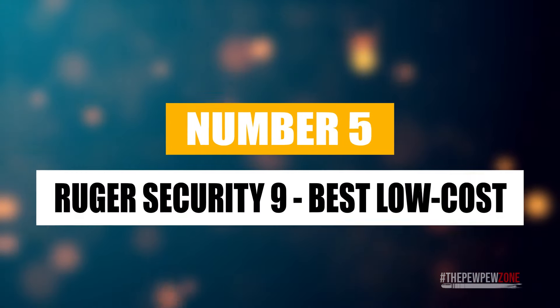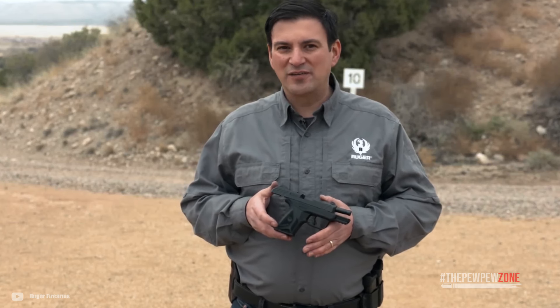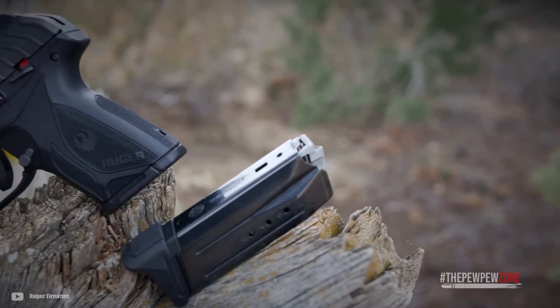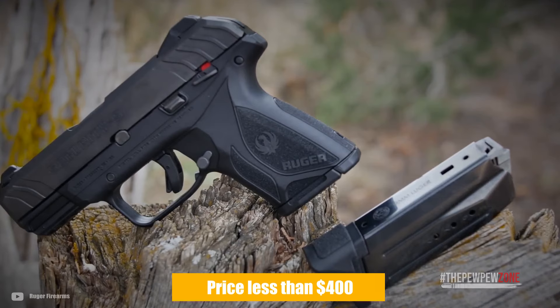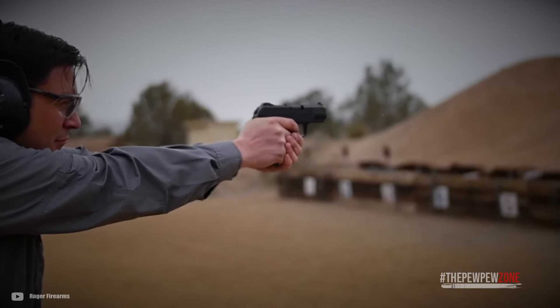Number five: the Ruger Security 9, best low cost option. Being a 9mm double stack hammer-fired handgun, the Ruger Security 9 is ideal for all who put the budget first when it comes to choosing a carry gun. The idea behind this gun is not only to provide you with a good pistol for less than $400, but also with a holster and some ammo. Internally, it works with a pre-cocked hammer, not a striker-fired action.